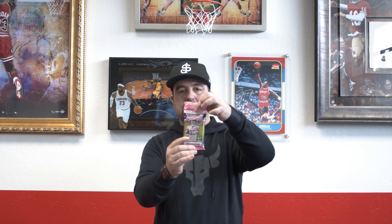Next up, we've got a pack sell in the shop as well. We've got Mosaic Football Cello — there's three packs in here. We're selling these only in the shop at $24.99. You can chase Burrow, Herbert, Tua, all those rookies, and also Pink Parallels specifically in the Cello pack.